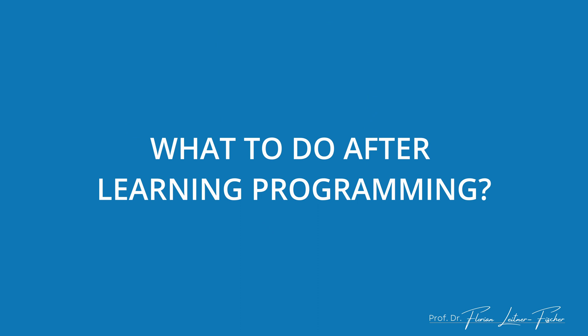Hello and welcome to this video. So you have learned your first programming language. Congratulations! And now you are wondering, what's the next step? Where do I go from here? I will tell you today.